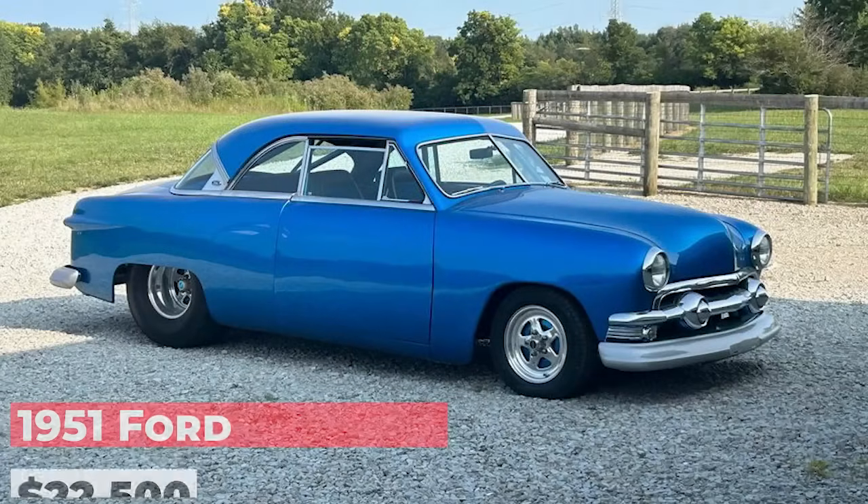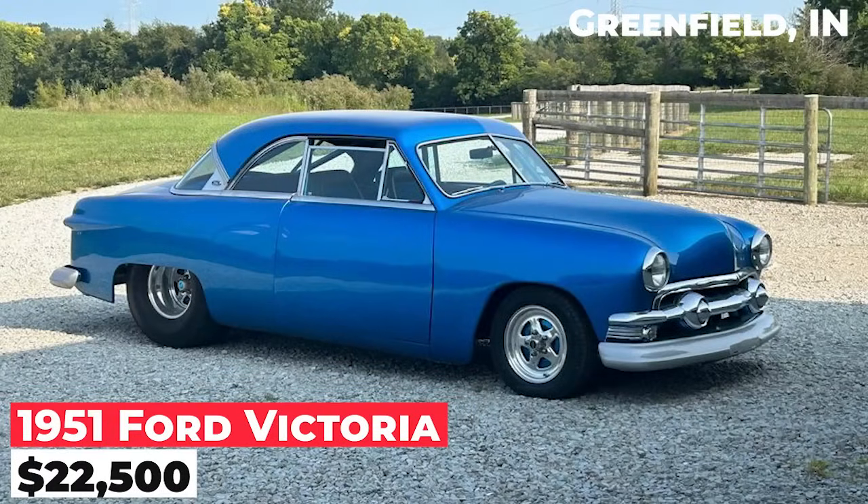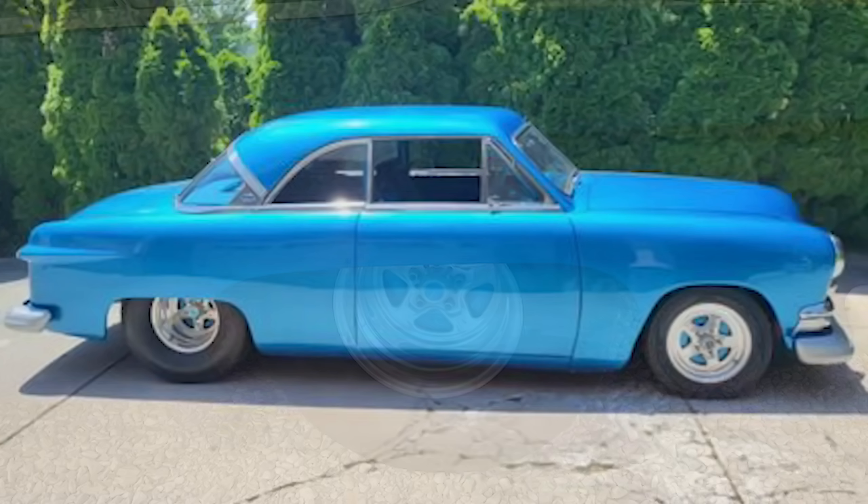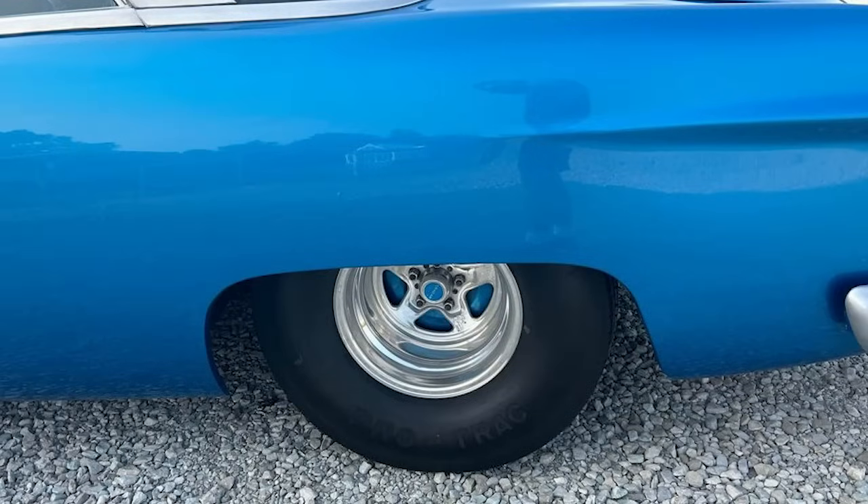The 1951 Ford Victoria is priced at $22,500. This complete Restomod drag car is set up to race or cruise on the street. The car is fully redone from head to toe and has no rust.